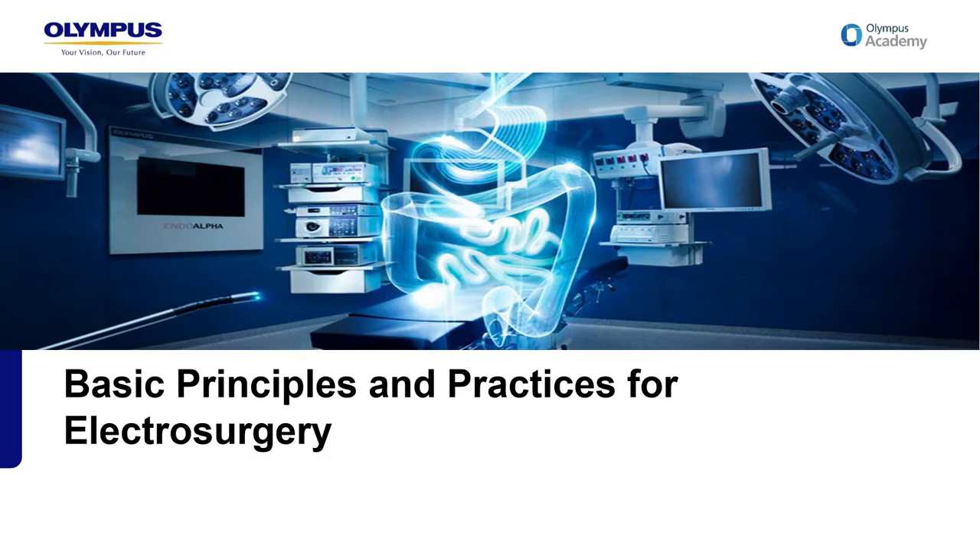Hello and welcome to the basic principles of electrosurgery presentation. Regardless of whether you're new to the energy portfolio, refreshing your electrosurgery knowledge, or merely have an interest in the area, I hope that this provides you with the information that you're looking for.